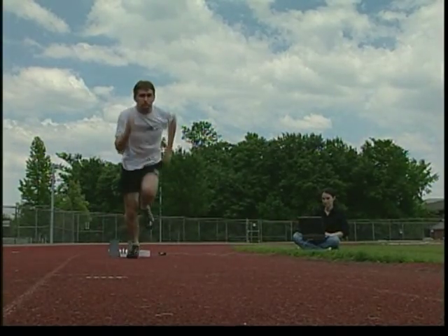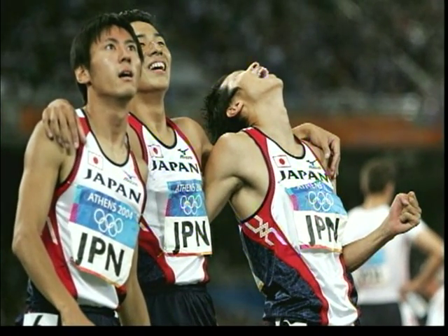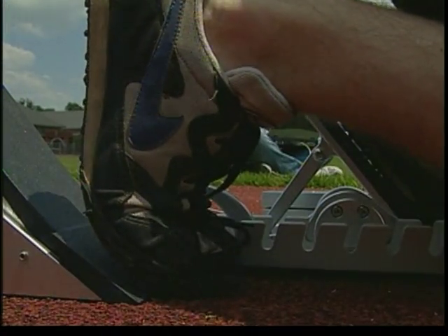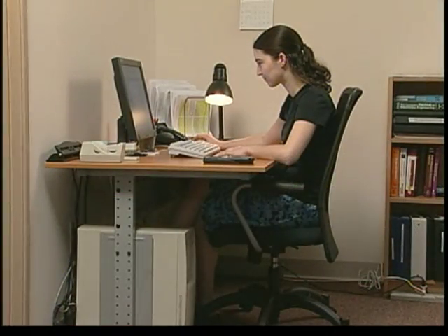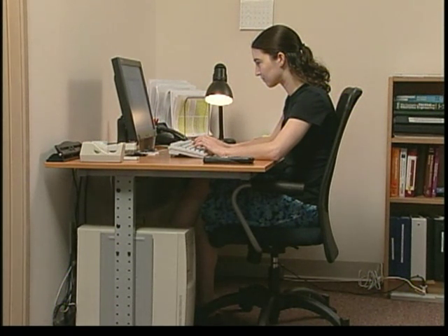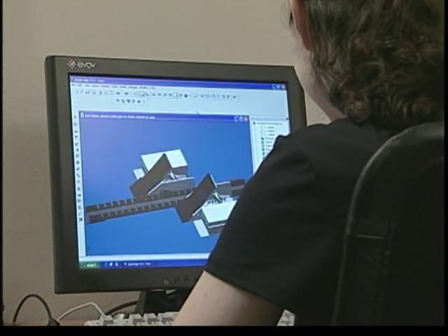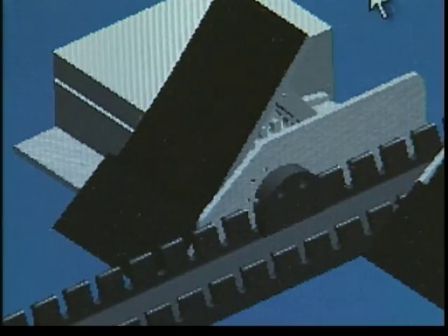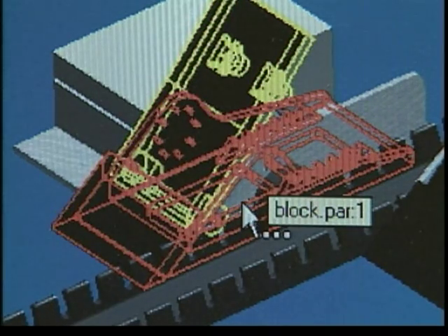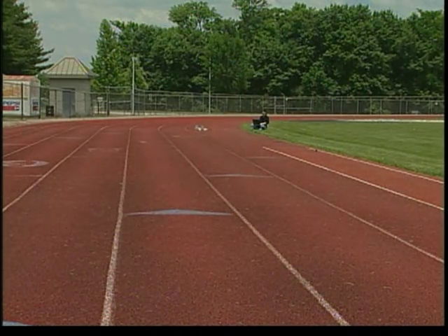One of the projects was what we'd call an instrumented starting block — starting blocks used by the Olympic track team in Japan. What it does is measure how much force your feet push off on those starting blocks when you start the race. We started from scratch, sat down at the computer, did some sketching, did some computer drawing, and started working towards what was going to work and how this was going to fit to the existing starting blocks. We made sure it matched what they needed, that it gave them the time and the force data they could use to help improve the running performance of their athletes — really learning what made a good start and how they could help their athletes be better, faster, and stronger.